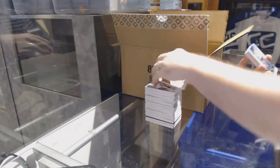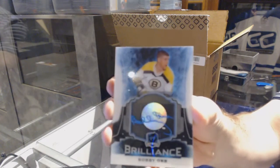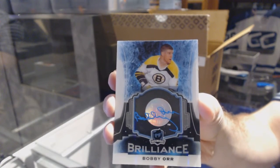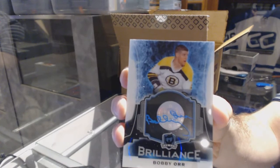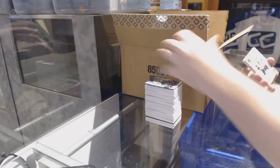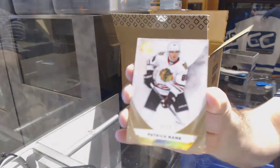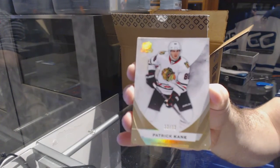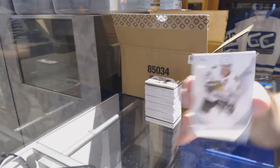That's pretty. We have a Brilliance Autograph for the Boston Bruins, Bobby Orr. We have a gold spectrum base, number 12 of 12, for the Chicago Blackhawks, Patrick Kane. Holy Chicago Blackhawks — number 249, Jonathan Toews. Way to go, Chicago. You single-handedly took that one.